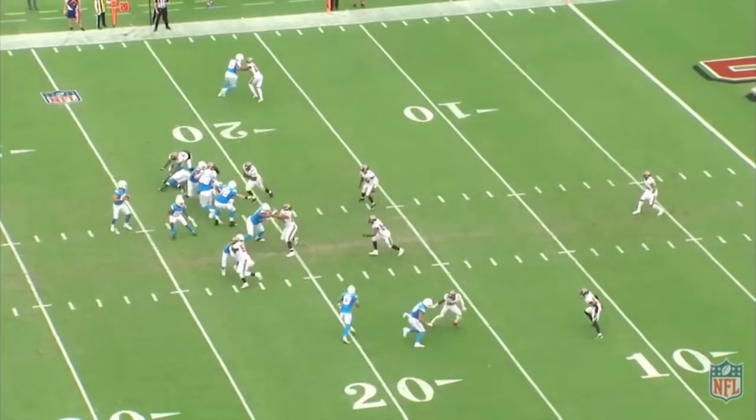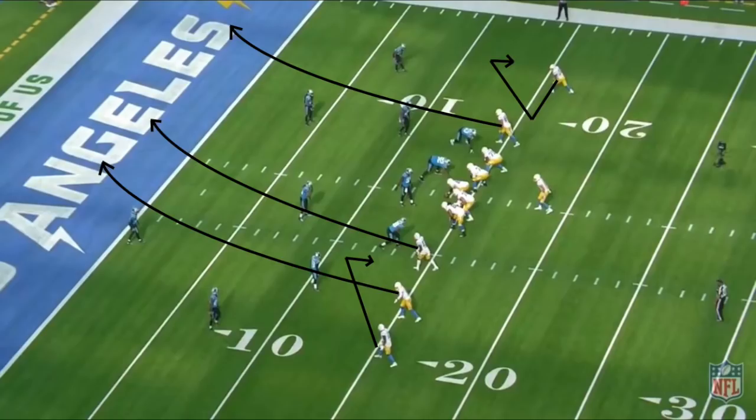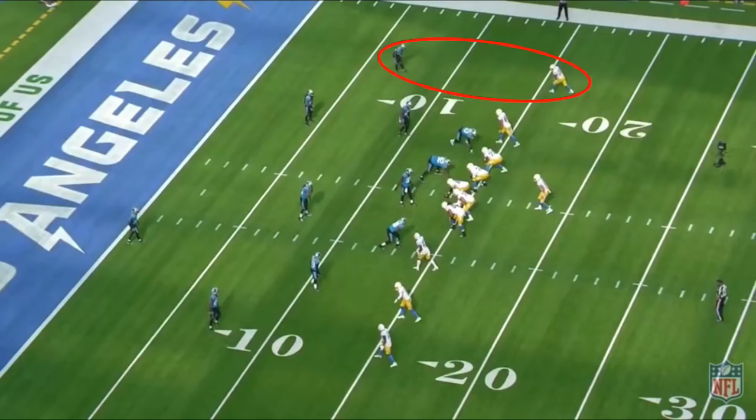He can throw a bullet down the seam when the middle of the field is open, he can read leverage and throw back shoulder against stacking defensive backs, and he can air it out when his receivers win over the top. Take a look at this third and long from week three against Carolina. Herbert has vertical routes from his number two and number three receivers to his left, along with a corner from his tight end to his right. He knows that Carolina is in zone coverage because there's a cornerback lined up opposite the running back, Austin Eckler, which is a dead giveaway for zone.